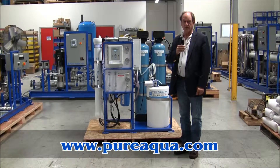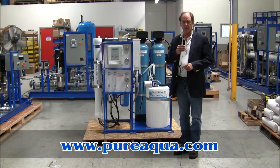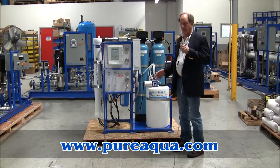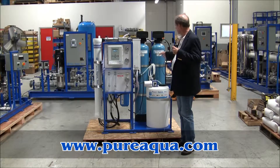It is September 4th, 2013. We're in Santa Ana, California at the headquarters of Pure Aqua, and we're preparing to ship a water treatment system skid-mounted to West Africa. Included on the skid is a multimedia filter for removal of particulate.